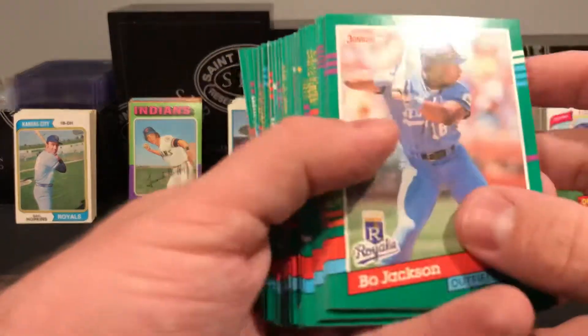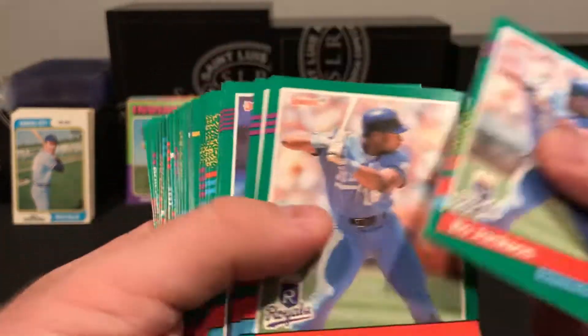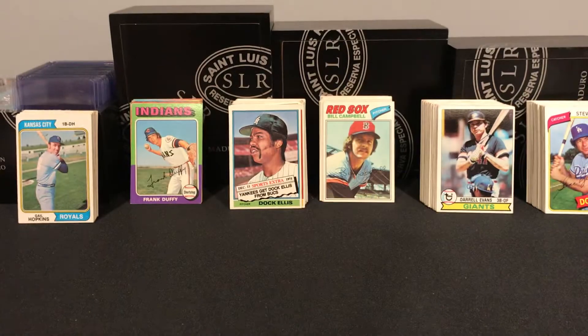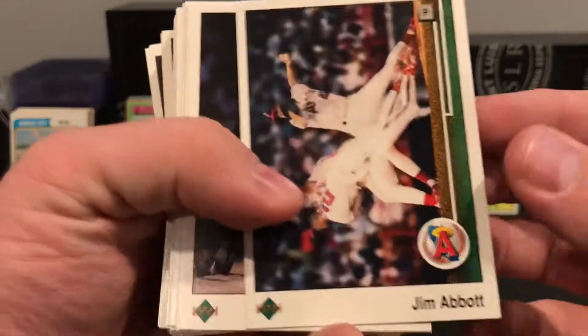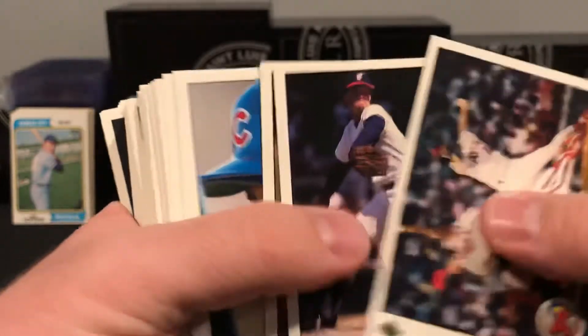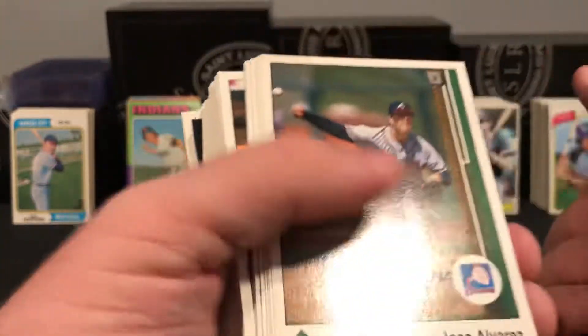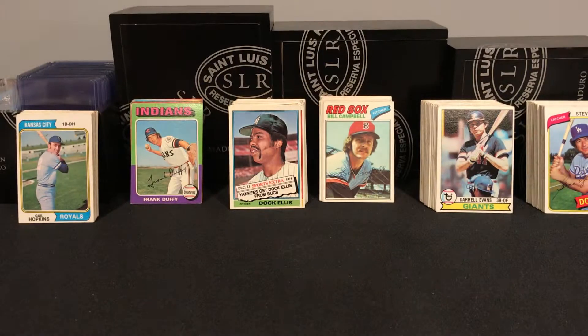We got a whole bunch of '91 Donruss — Bo Jackson, all of these are in pretty good shape — Bo Jackson, Jack Morris — so some stars. That'll be some decent fuel, some extra cards. Some really crisp '89 Upper Deck. Again, simple set — there weren't any Ken Griffey Jr. rookies hiding out in here, but I wasn't expecting it. As far as extra cards to toss in, great ones.